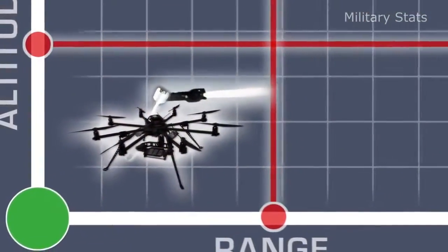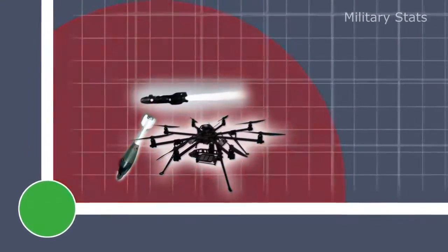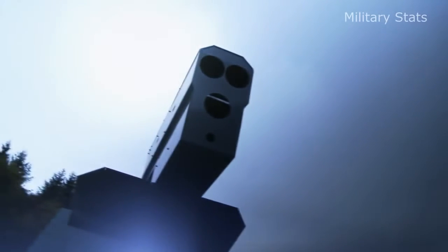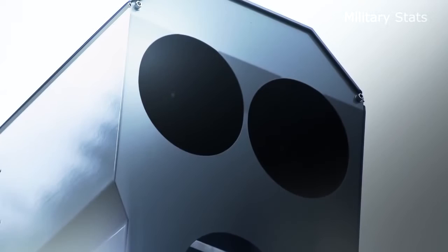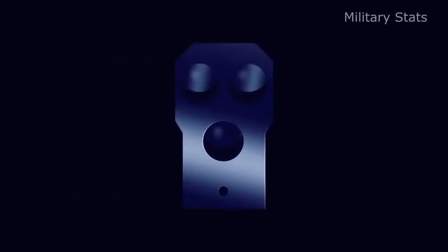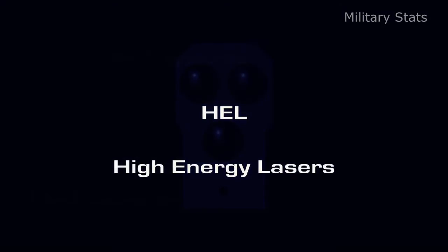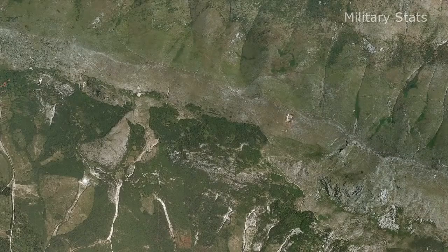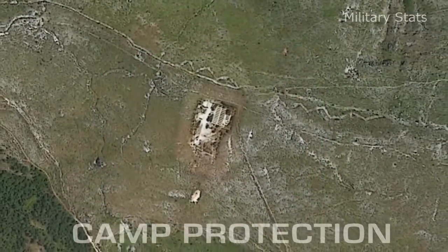Most air defense systems have gaps in their defending capabilities against RAM and LSS targets. To successfully close this gap, Rheinmetall Defense leads the way with its directed energy weapons — high-energy lasers. Your first mission: provide 24/7 air defense of a forward operating base.